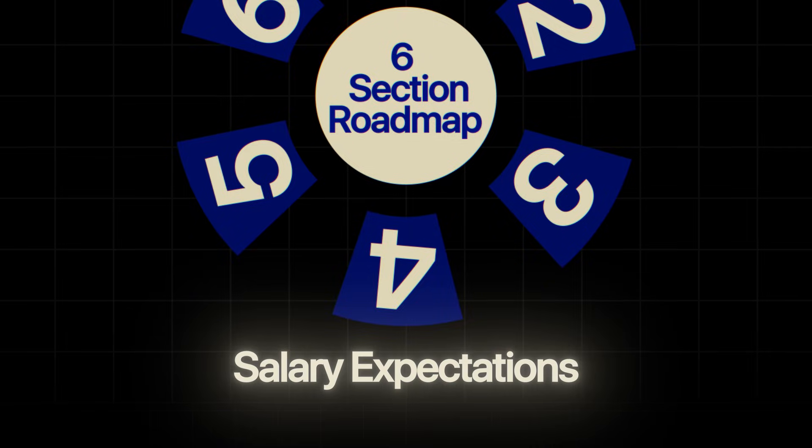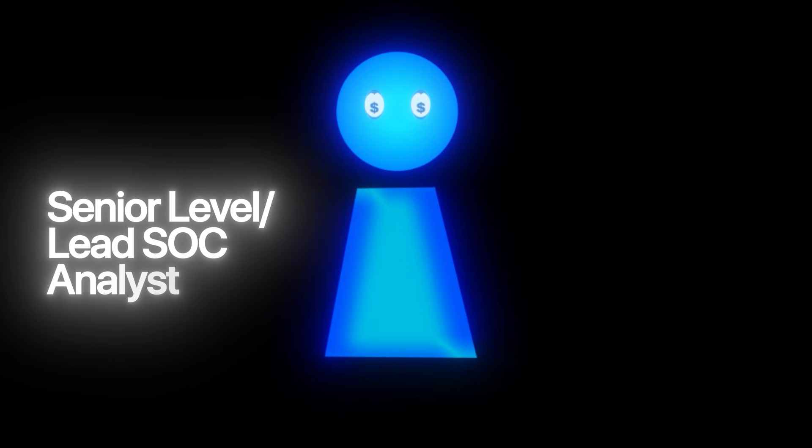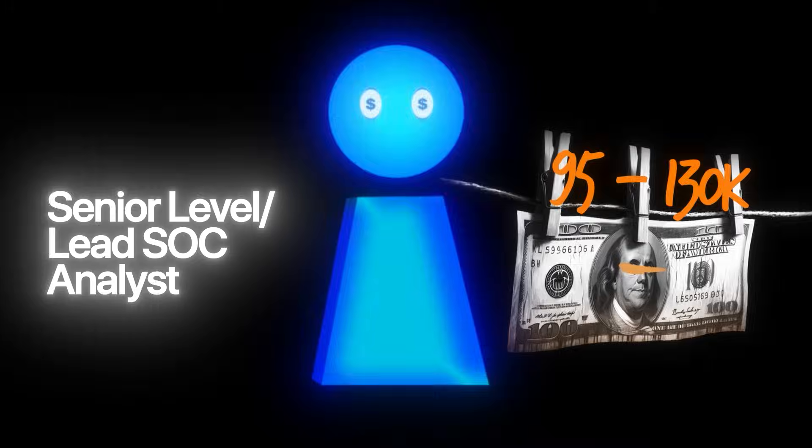Section four: salary expectations. For SOC analysts in USD: entry-level tier one is around $50–70K; mid-level tier two is around $70–95K; senior tier three or SOC lead is $95–130K. SOC roles often have shift work — nights and weekends — which can come with shift differentials that boost your pay.